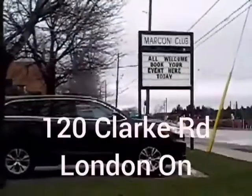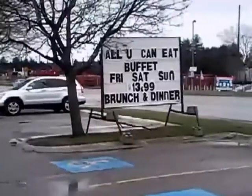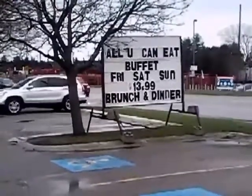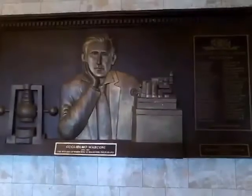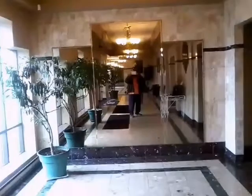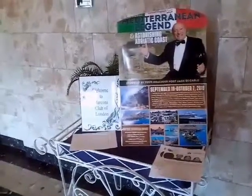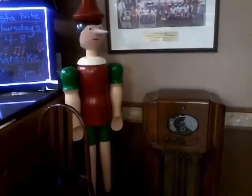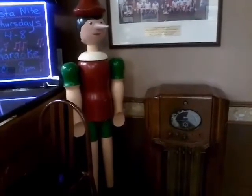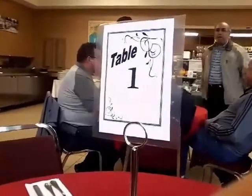We've made our way out to East London and we're here at the Marconi Club. Let's go in and have a look around. As we come in, down the hallway, you can see it's a pretty nice place. We go around the corner and now we're in the dining room. We'll have a seat here — this looks like a good table. We'll order up a couple of drinks and then we'll get up and have a look at the buffet.